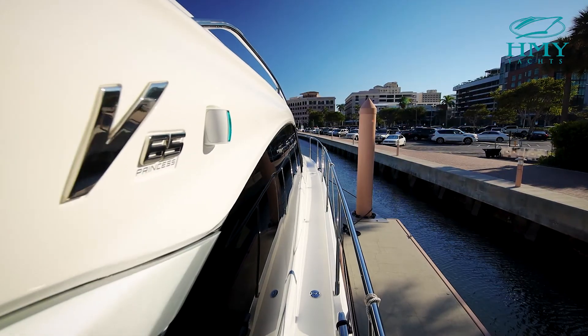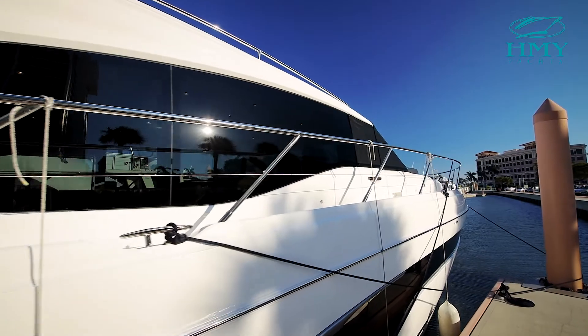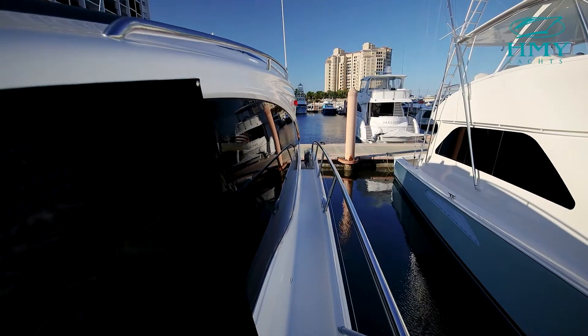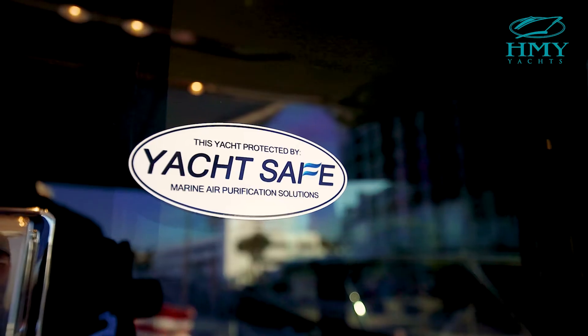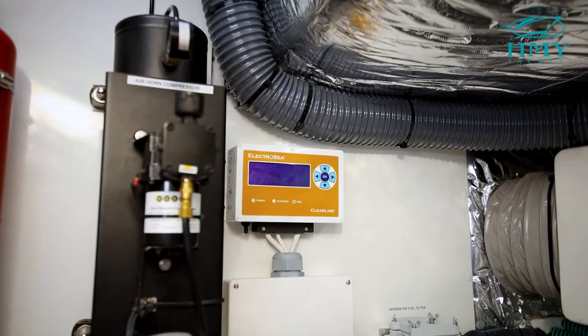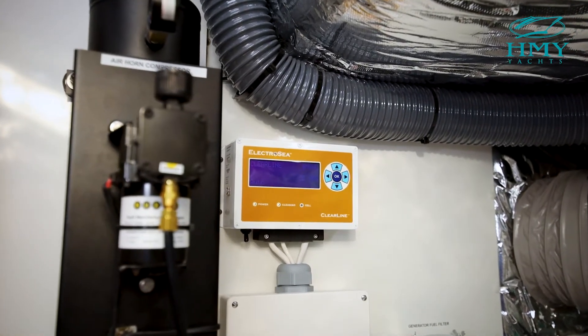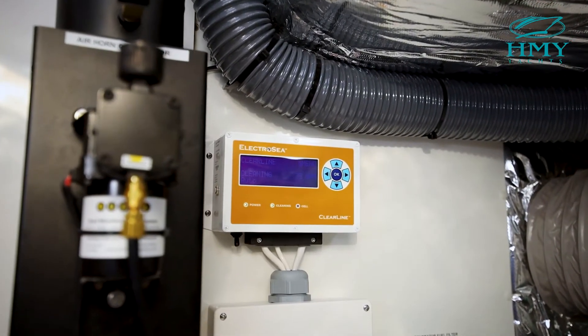The windows are even equipped with V-Cool, which eliminates 99% of all harmful UV rays, making it way cooler inside the boat. This boat also comes equipped with YachtSafe, which is a six-zone air purification system. And the latest technology, Electro-Sea Clearline, which prevents growth in your raw water system, helping keep your air conditioning running at its best.